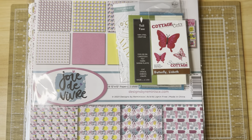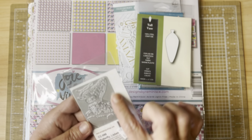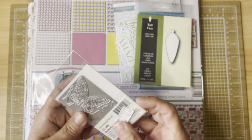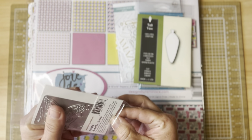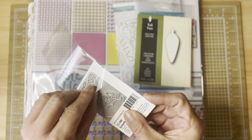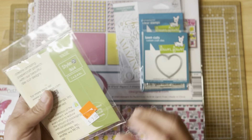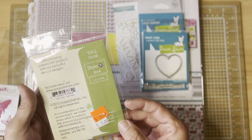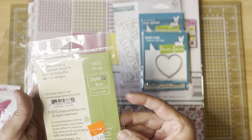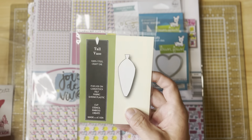I did get a couple of dies. I love these Cottage Cuts dies — they're on a plate so there's no pieces to lose. I got this butterfly so you can cut out a solid, then the little wings and the body — super cute to put together. They also had this little vase die on sale, I think it was $2.50. It's one inch by 2.4 inches, and I've got some tiny flower dies that I think would be really cute with it.